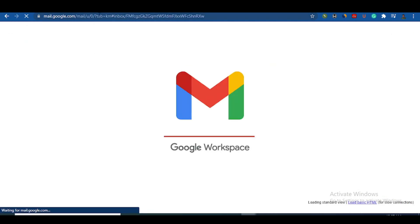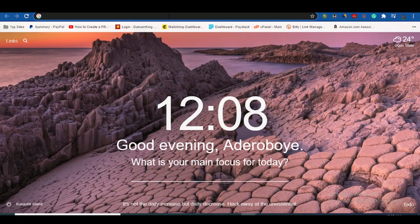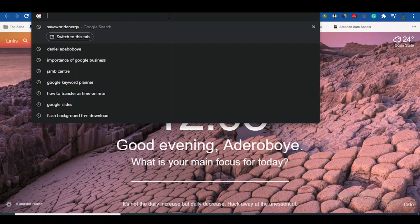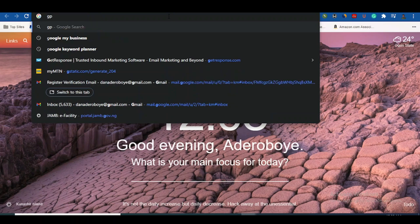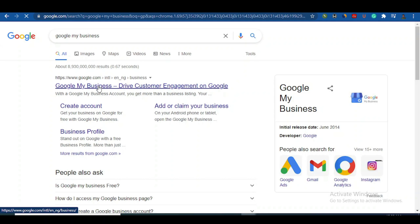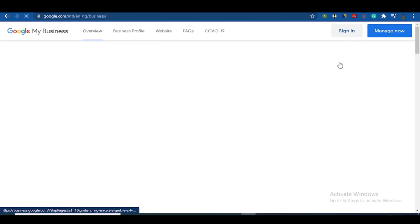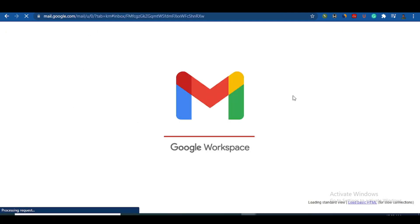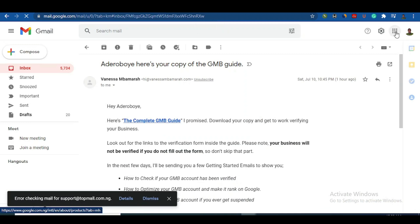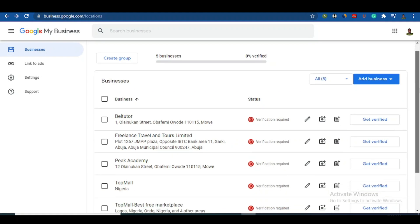Once you have a Gmail, go to Google and type 'Google My Business' and it will open. Click on the first result. When you click on Google My Business it gives you access to your dashboard. It's very simple — just sign up and you're good to go. Alternatively, click on the apps grid in your Google account and you can access the business portal directly.